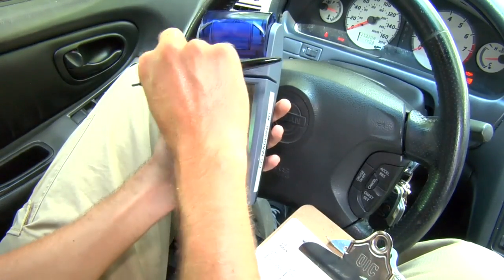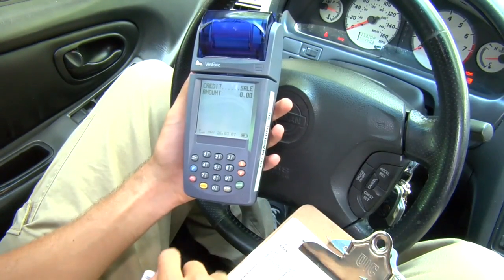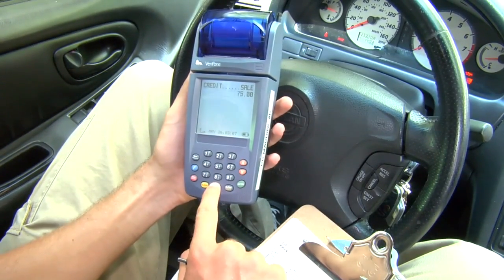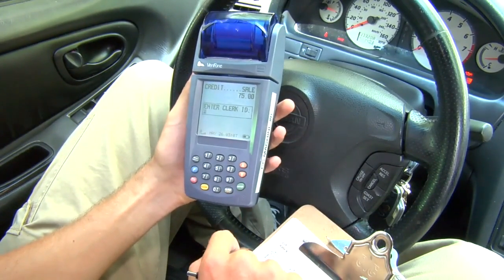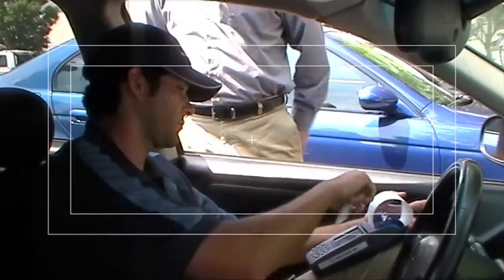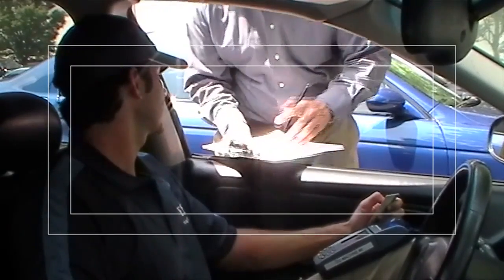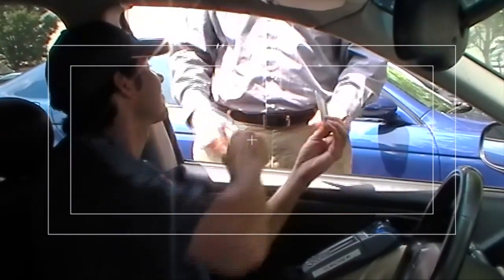Empire Parking accepts cash, credit cards, and checks for payment of the immobilization fee. All technicians are equipped with a wireless credit card processing terminal to process credit cards and efficiently accept payment in real time. Customers are always issued a receipt with the company information listed clearly.